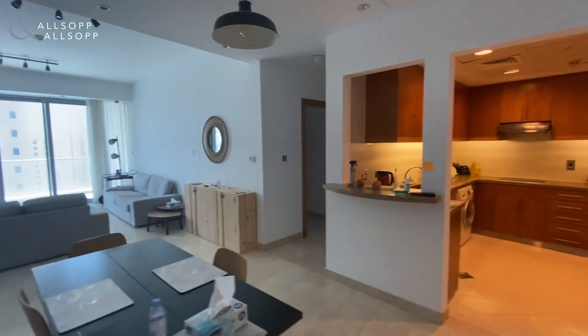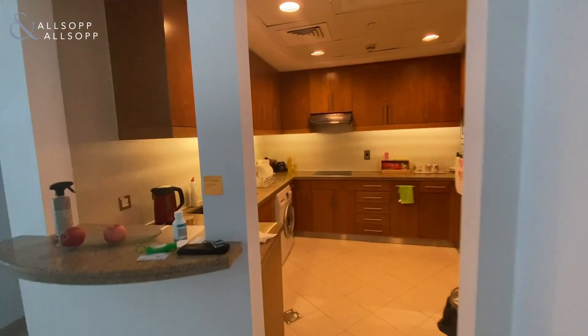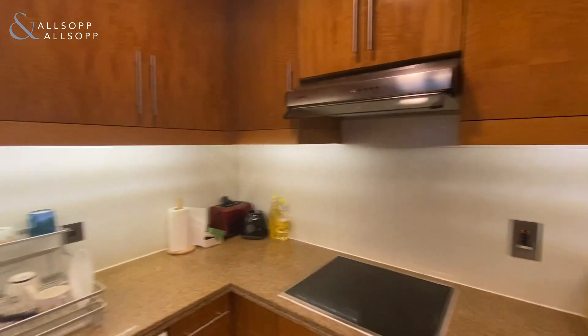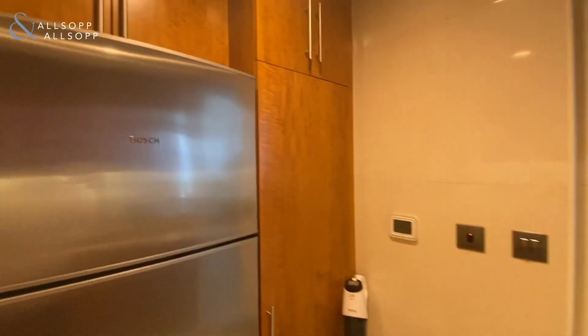Semi-closed kitchen with a nice big open lounge and diner. The kitchen's a really good space — fridge, oven, appliances, induction hob, washing machine, all integrated here. Good use of storage.